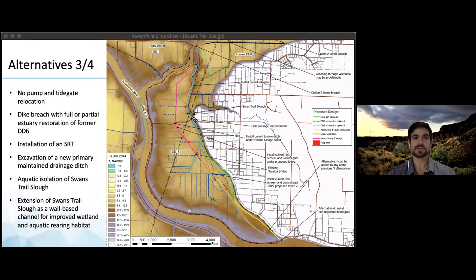Alternative three includes no pump and tide gate relocation, a dike breach with a full or partial estuary restoration of former DD6 and installation of a self-regulating tide gate, excavation of a new primary maintained drainage ditch including a new culvert crossing, and construction of a new separation levee along the alignment of the former railroad. Most importantly, it also includes aquatic isolation of Swans Trail Slough as habitat for juvenile salmonids and other riparian flora and fauna, as well as an extension of Swans Trail Slough as a wall-based channel for improved wetland and aquatic rearing habitat.